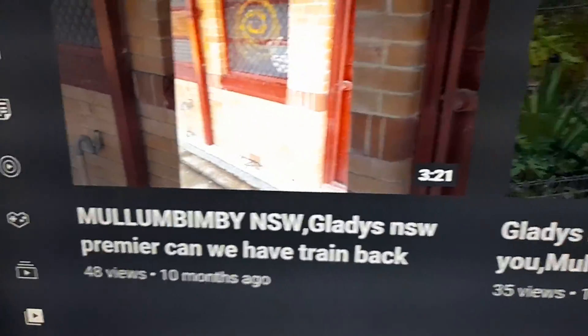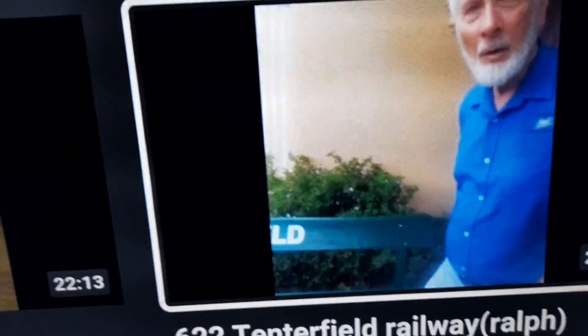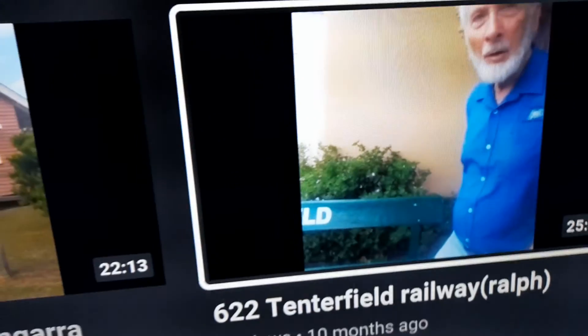Mullumbimby - everybody's heard about Mullumbimby madness. Here we go - Tenderfield railway station. And this guy here - he's a volunteer, he didn't even know who I am. I'm one of the founding fathers, so let's have a quick look at that.